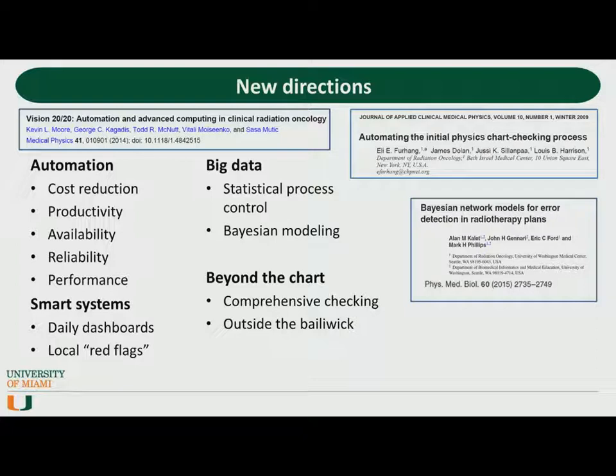Thinking about the future of chart checking, a paper from 2014 notes that automation can reduce costs, increase productivity, availability, reliability, and performance — some of which we've already seen realized in the custom software solutions. They also mention smart systems, such as daily dashboards and local red flags that alert the user when an error has been detected. Through web-based integration, this type of check could become standard in quality management. Other points I've included are big data — things like statistical process control and Bayesian modeling — and what I'm calling 'going beyond the chart,' or going outside the bailiwick, which means going outside your sphere of influence.